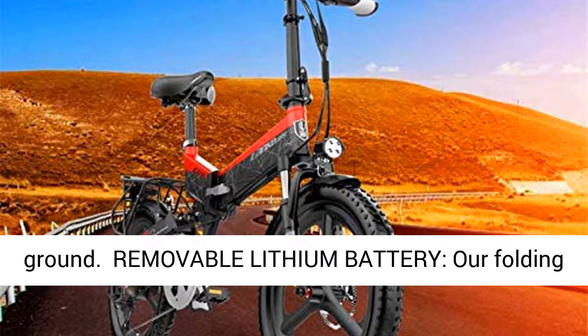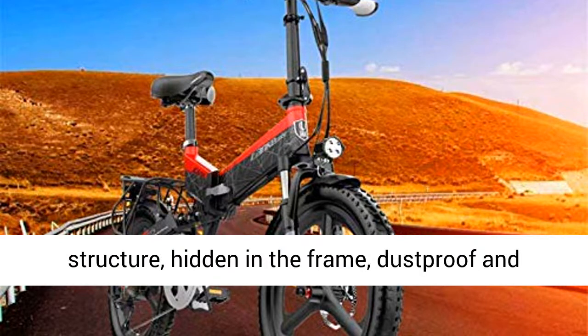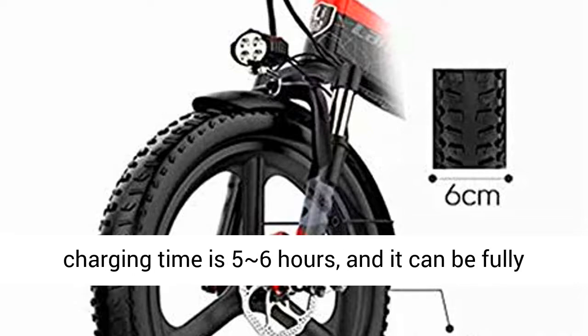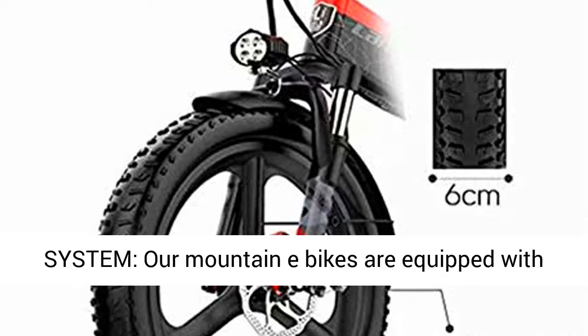Our electric bikes have strong climbing ability, just like riding on flat ground. Removable Lithium Battery: the folding electric bike adopts an 18,650 power battery structure, hidden in the frame, dustproof and waterproof. The battery weight is about 3 kg and can be easily picked up with one hand. Charging time is 5-6 hours and it can be fully charged overnight.